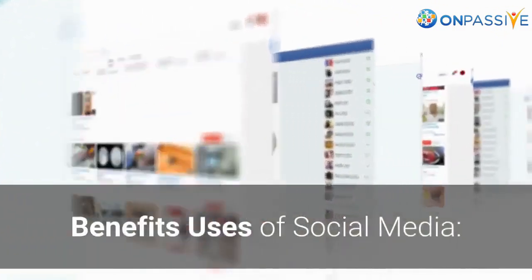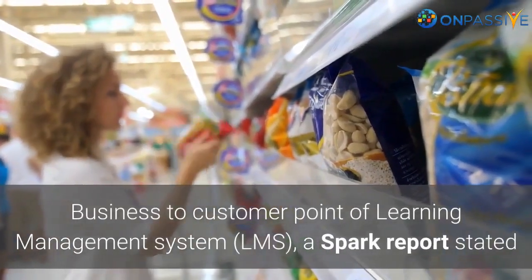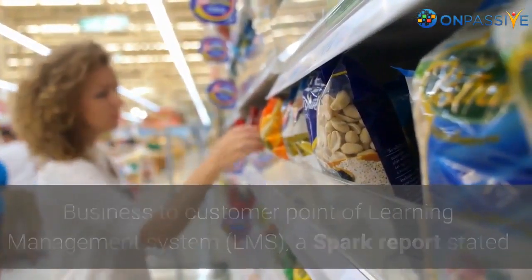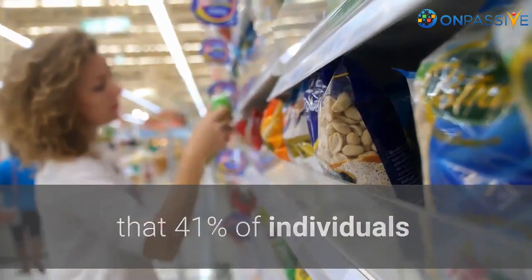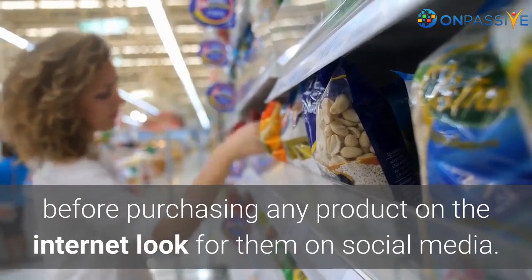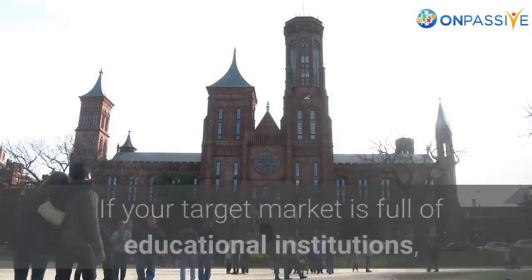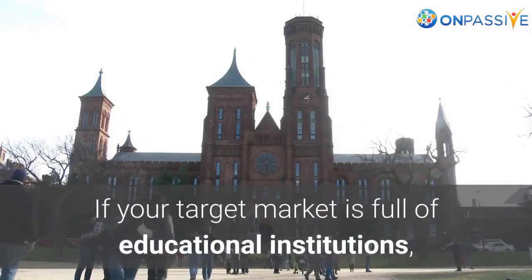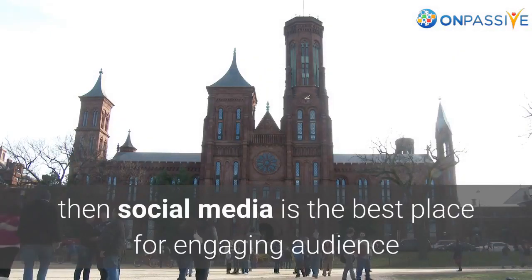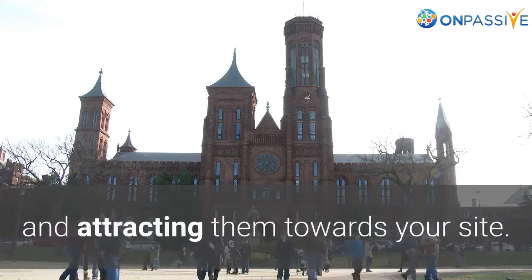Benefits and uses of social media for the learning management system. A Spark report stated that 41% of individuals, before purchasing any product on the internet, look for them on social media. There are 3.5 billion people on social networks. If your target market is full of educational institutions, then social media is the best place for engaging audiences and attracting them towards your site.